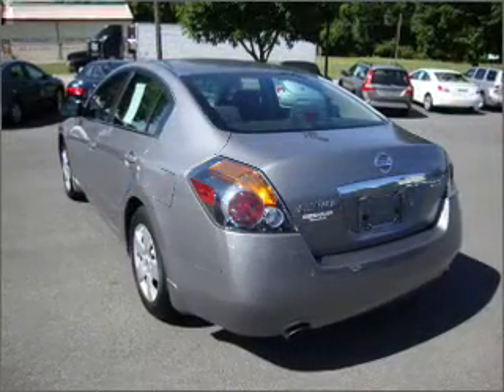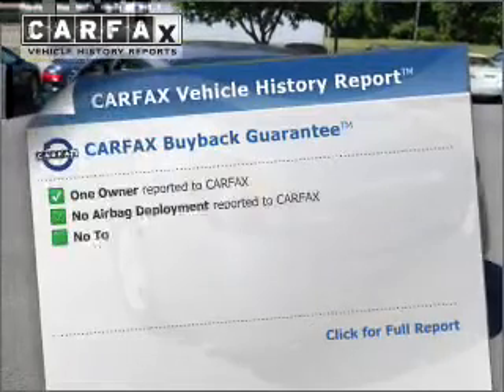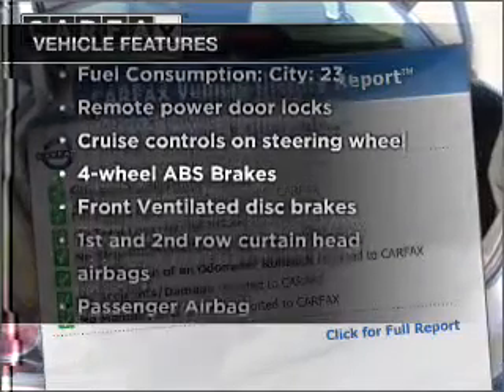The anti-lock braking system will help deliver you safely to your destination. Carfax is offered to provide you with peace of mind. Plus, enjoy these notable features that are included in this vehicle.